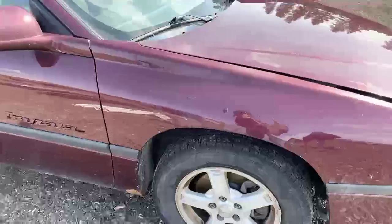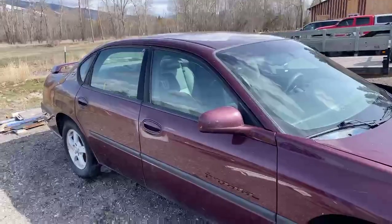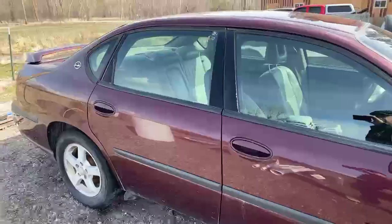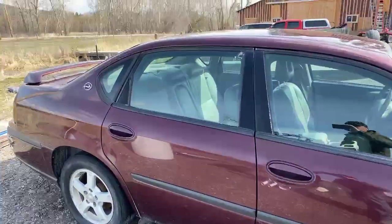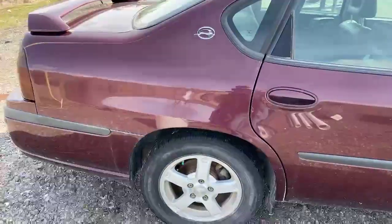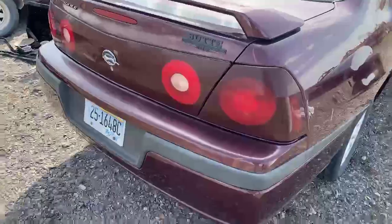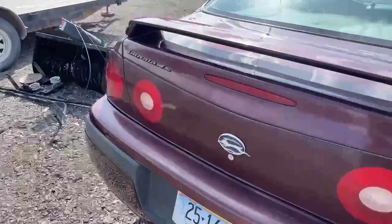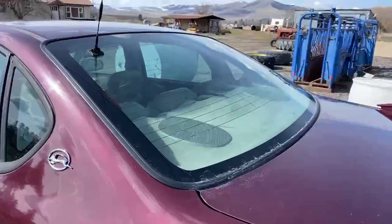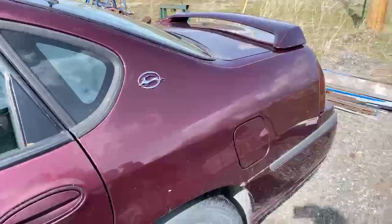The tires are in fairly good shape — better than 35-40%. The car's fairly straight, kind of a maroon color. It's got the imitation leather seats, power seats, and it looks like a heated back window.